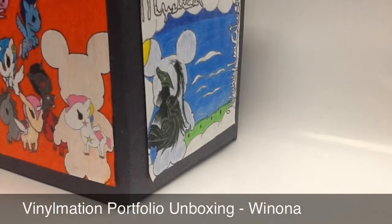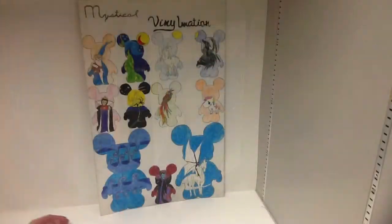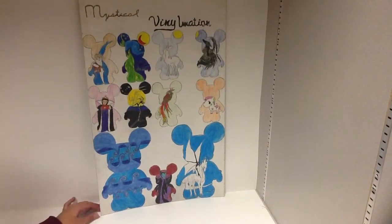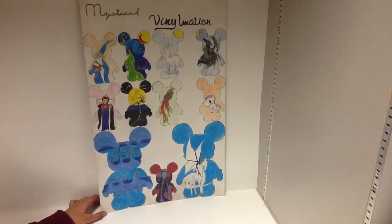What's up YouTubers? This is Renani here and this is my Votimation project. What we have here is my poster board. We had to pick three Disney, three art, three urban, one minimalist, and one choice.